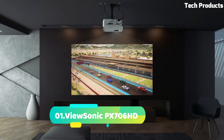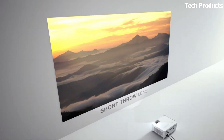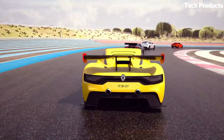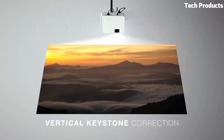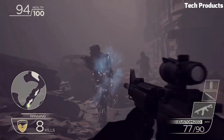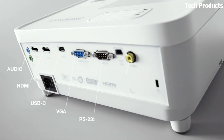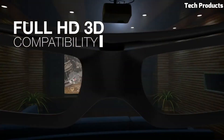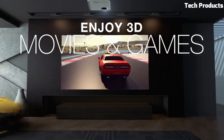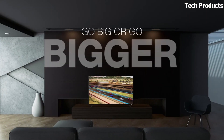Number 1: ViewSonic PX706HD. The ViewSonic PX706HD is a high-definition HD projector designed specifically for gaming and home entertainment. With its native resolution of 1920x1080 pixels, it delivers crisp and detailed visuals with vibrant colors. The projector offers a high-brightness rating of 3,000 ANSI lumens, ensuring bright and clear images even in well-lit environments. The PX706HD is optimized for gaming with low input lag and a fast response time of 16 milliseconds. It also features SuperColor technology, which enhances color accuracy and reproduction for lifelike visuals.